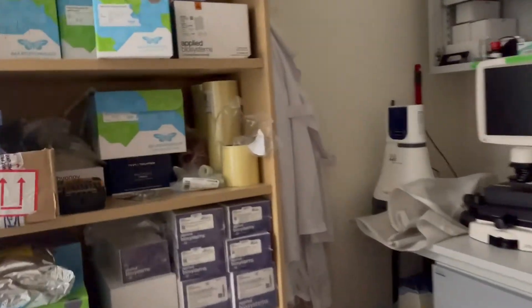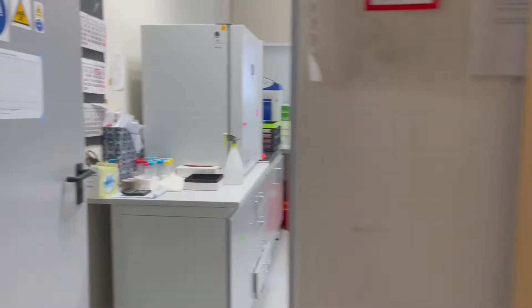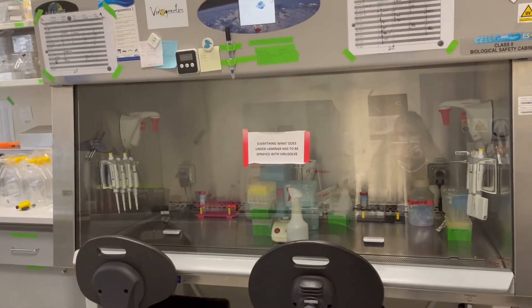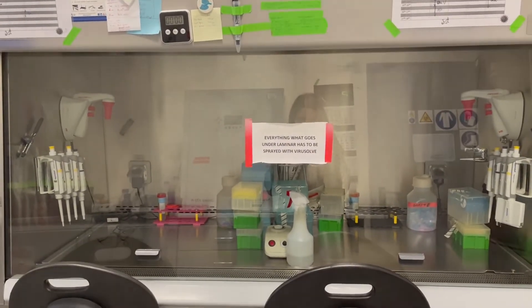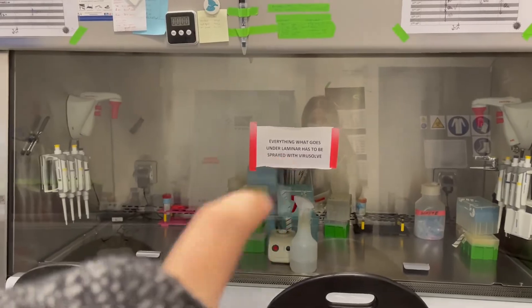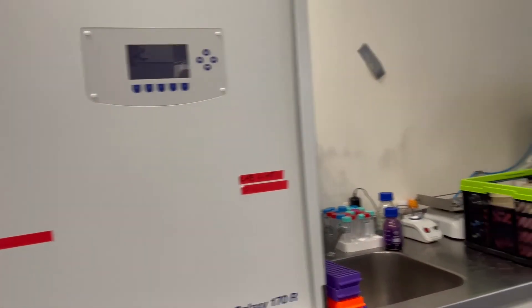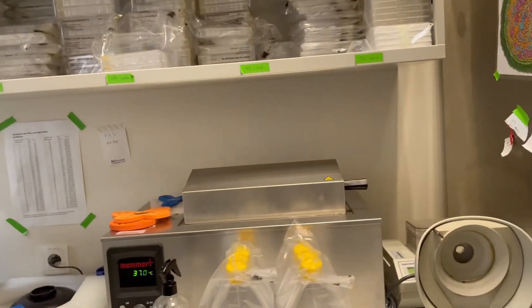First, in the entrance we can find a fluorescent microscope and then we can enter directly the virus lab. This virus lab is a BSL-2 level lab and we can find several things inside: first of all, there's a hood, an incubator at 37 degrees, a microscope, a centrifuge, and a water bath.